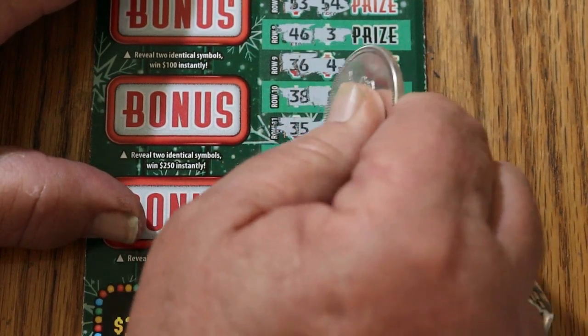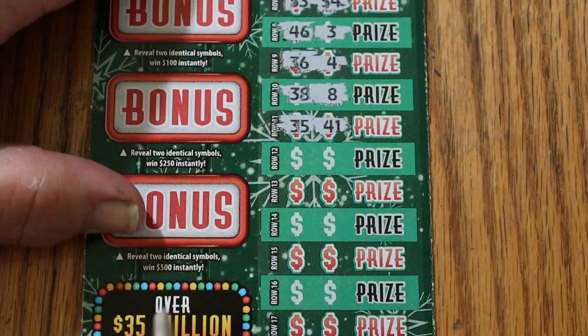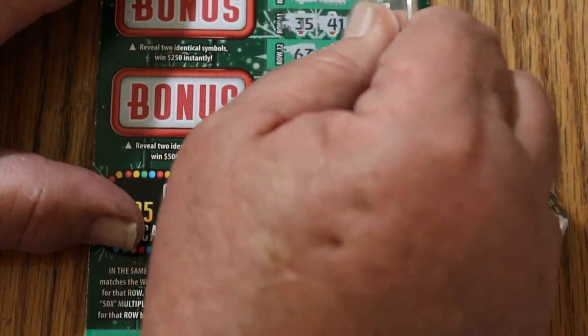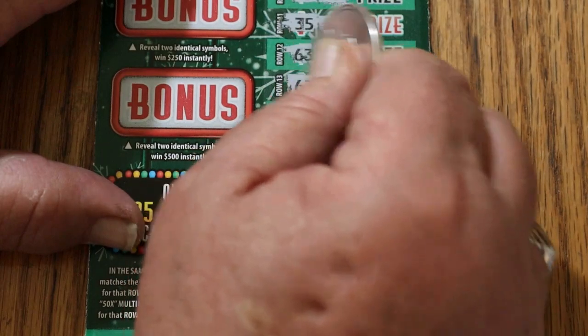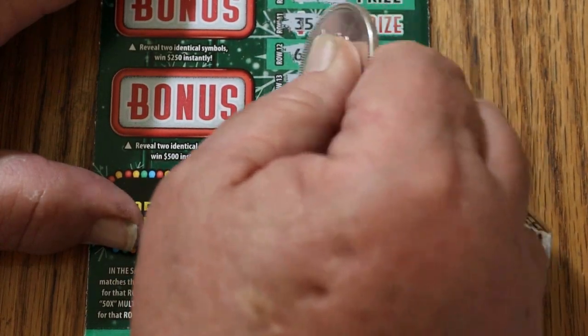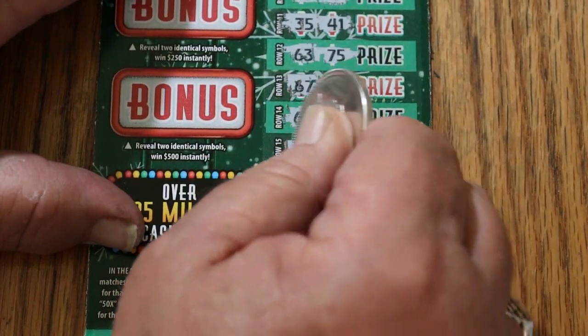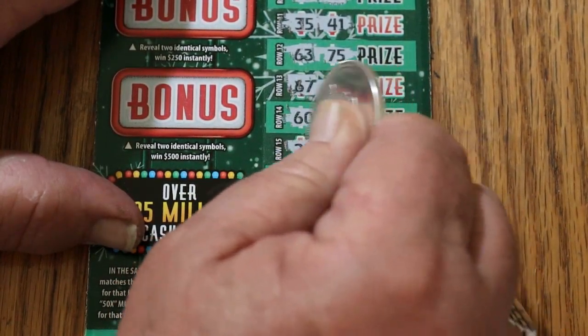35, 48, 35, 41, 63, 75, 67, 69. That was close. 60, 18, 2, 7, and 47.